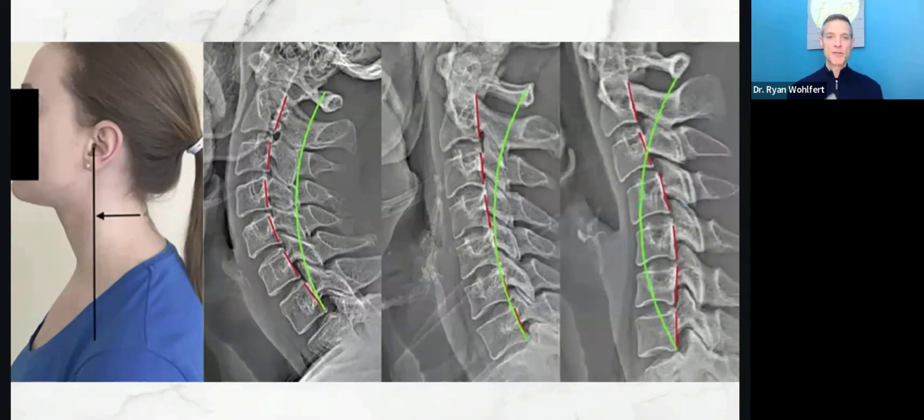This matters because if you have forward head posture with one of these spinal arrangements and you just do classic chin tucks — which so many of you have probably been told to do, and which aren't inherently bad — unless you know what your spine looks like, it can cause more problems and maybe even make the distortion worse.